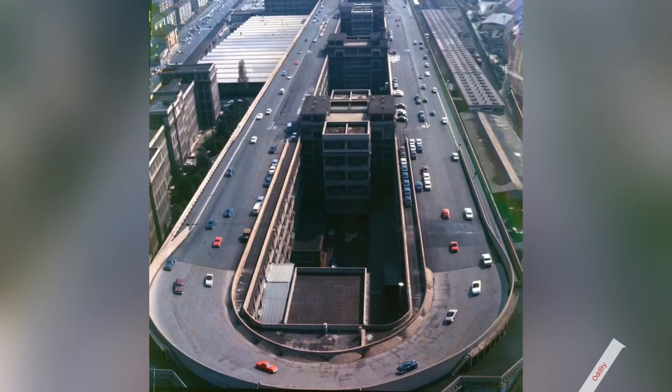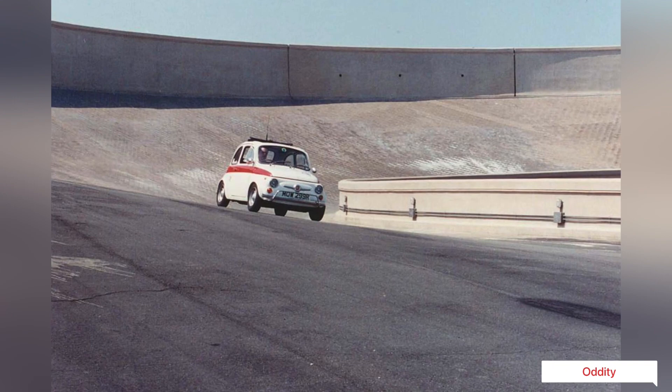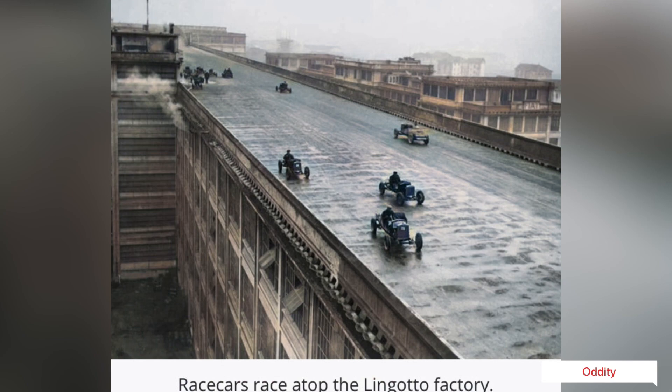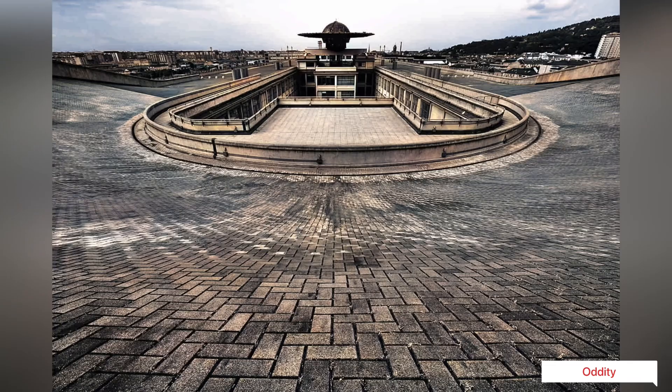A racetrack on rooftops of Fiat Factory in Italy. The racetrack on top of a factory is actually a very famous, now defunct Fiat factory located in the city of Turin in North Italy. When Giovanni Agnelli, the CEO of Fiat, had visited the Ford factory in Detroit, he decided to expand production by adopting new and evolutionary production technologies in a state-of-the-art building that was innovative and unique from an architectural point of view.